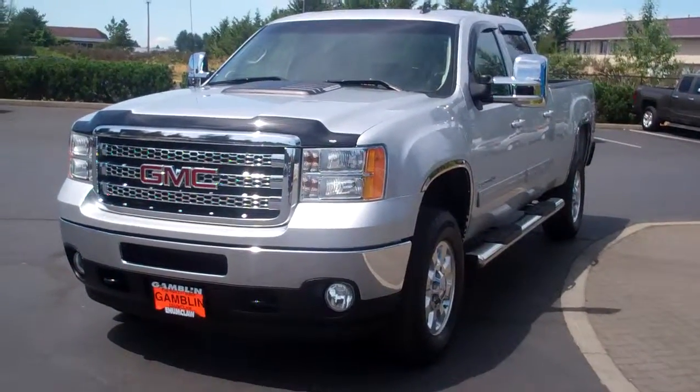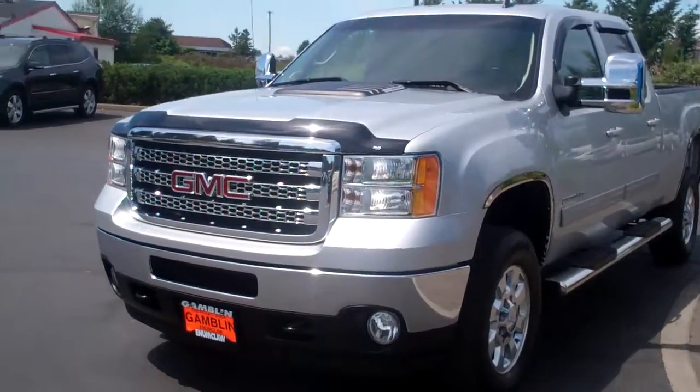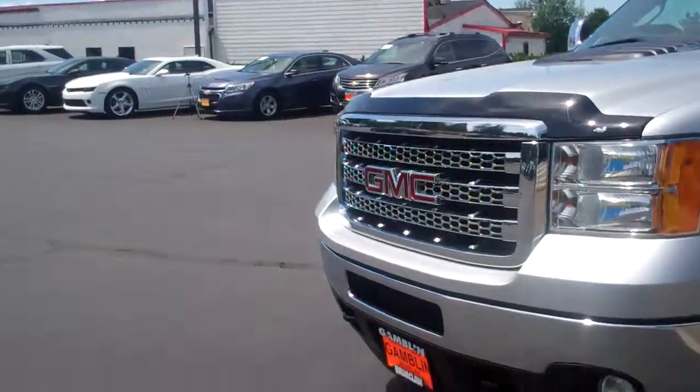Hi guys, Ian here from Arc Gambler Motors with the 2014 GMC Sierra SLT. First off you can see it's very clean — it was just detailed yesterday so the body is very clean and very straight. As far as I know, no scratches, no dents, nothing.